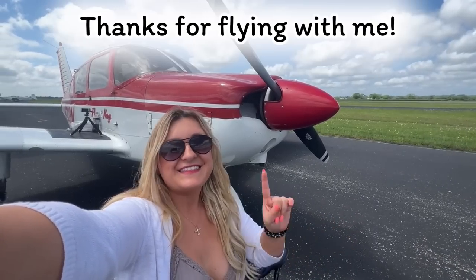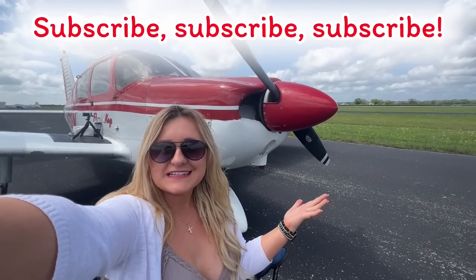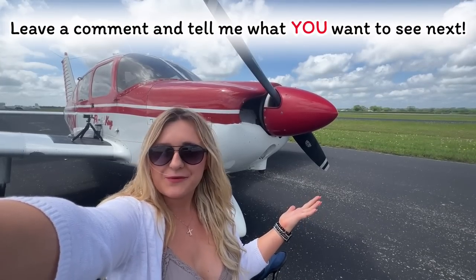Well, there you have it guys. Thanks for joining me on today's flight. Don't forget to subscribe, leave a comment and tell me what you want to see next, and I'll talk to you soon. Bye!